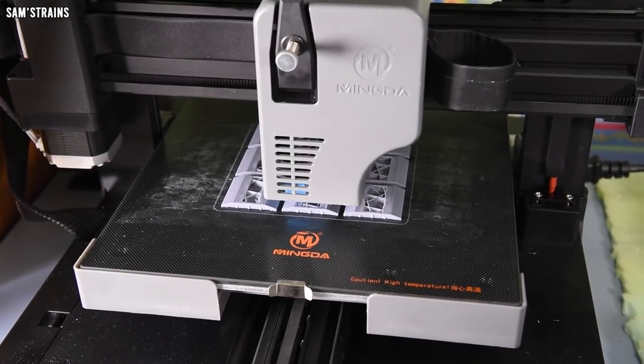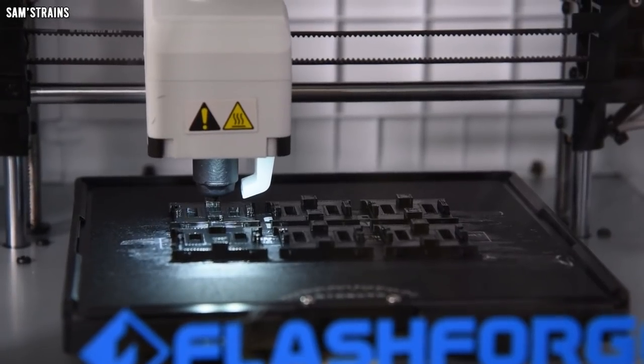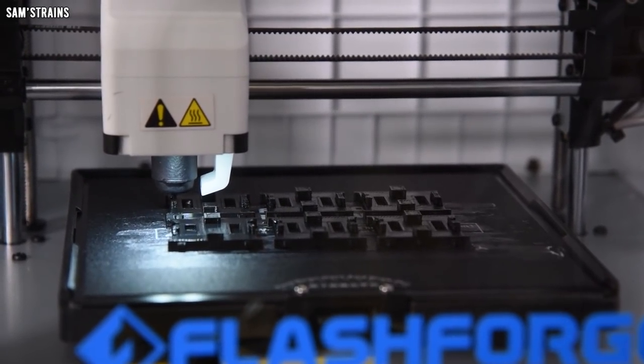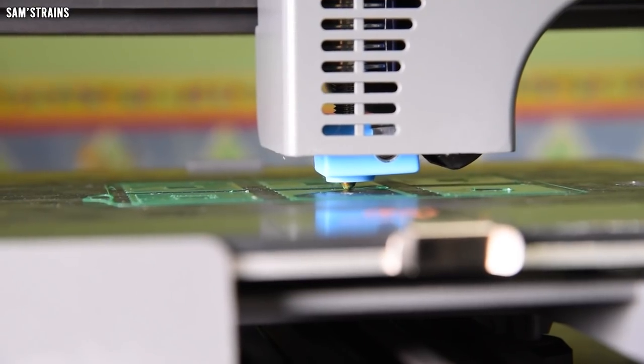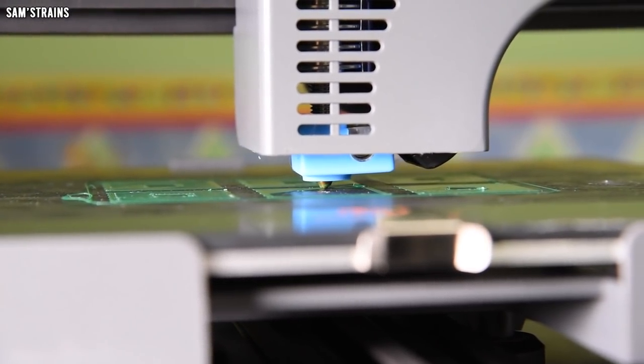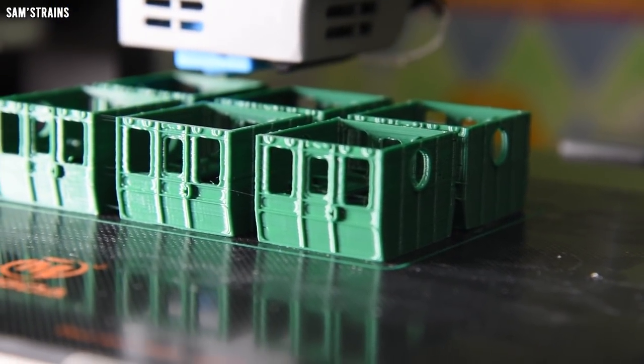Now you've had a good look at the coaches in the digital realm, but next I want to show you exactly what you get if you decide to buy a set. The thing about creating a 3D printed product is that it's pretty slow — production for these coaches has taken two or three months at the point of making this video — but it's a process I've really enjoyed and it's been quite satisfying to have something interesting come out at the other end.